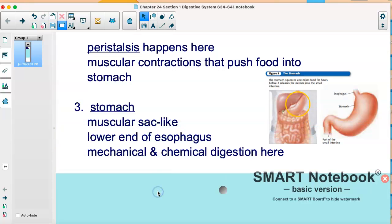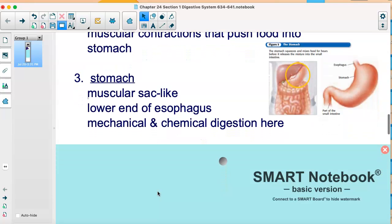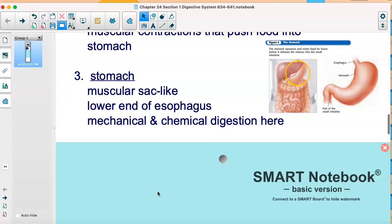Then the stomach, of course, is a sac-like organ at the lower end of your esophagus. Again, you have both mechanical and chemical digestion here — the food is churned and the acids in your stomach break it down. You might wonder how our stomach can be so acidic without burning through its lining — well, there's a protective lining. Sometimes you can get an ulcer caused by bacteria that breaks away at that lining, but usually it's fine. You can see the stomach above the intestines and next to the liver, where the esophagus meets it.